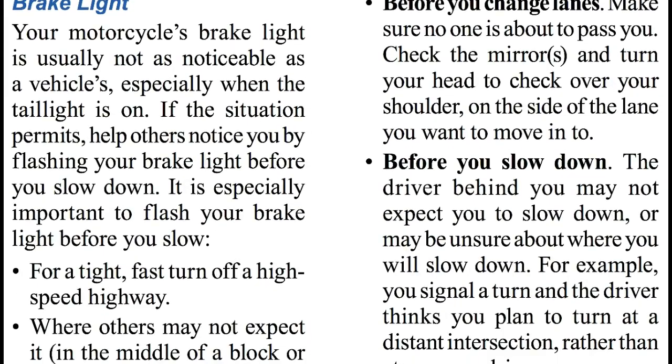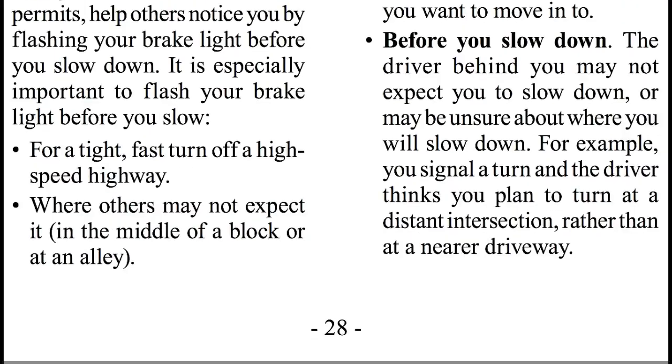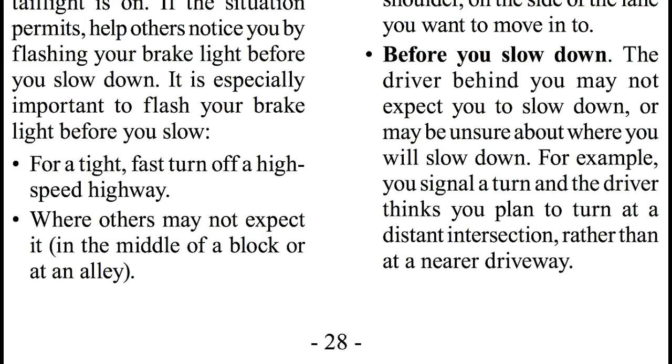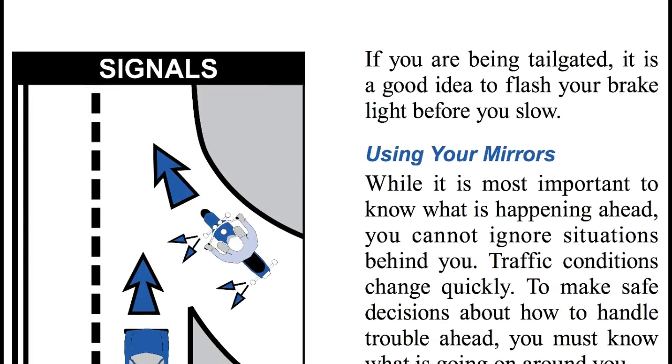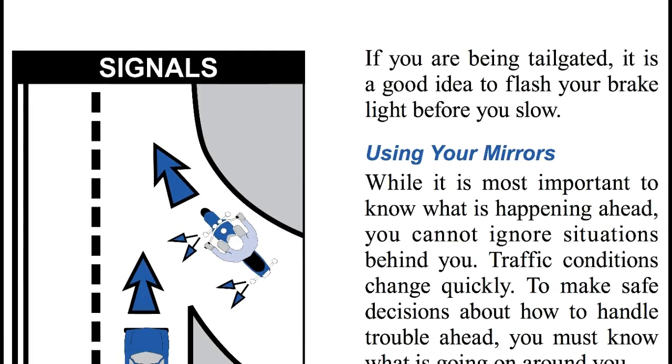Brake light. Your motorcycle's brake light is usually not as noticeable as a vehicle's, especially when the taillight is on. If the situation permits, help others notice you by flashing your brake light before you slow down. It is especially important to flash your brake lights before you slow for a tight, fast turn off a highway, or when others may not expect it — in the middle of a block or in an alley. If you are being tailgated, it is a good idea to flash your brake lights before you slow.